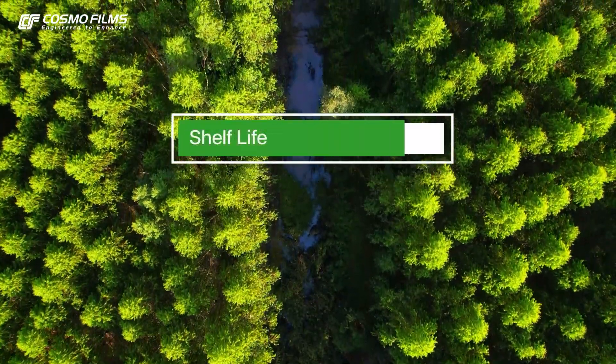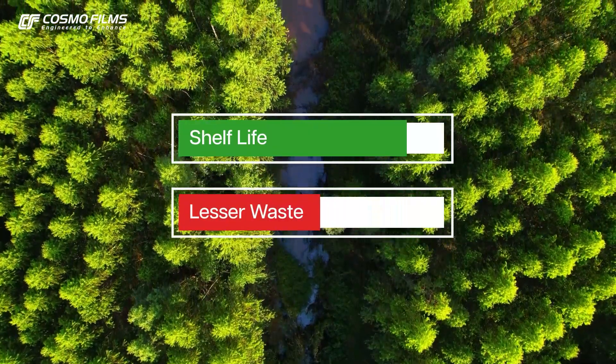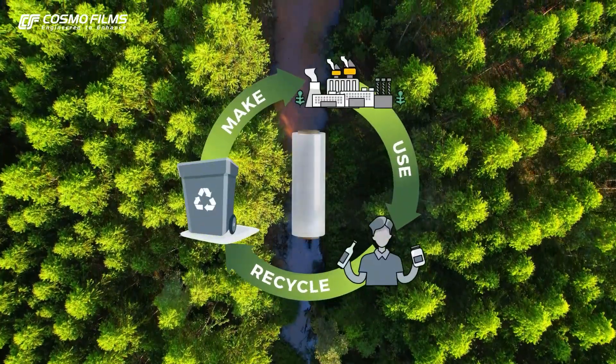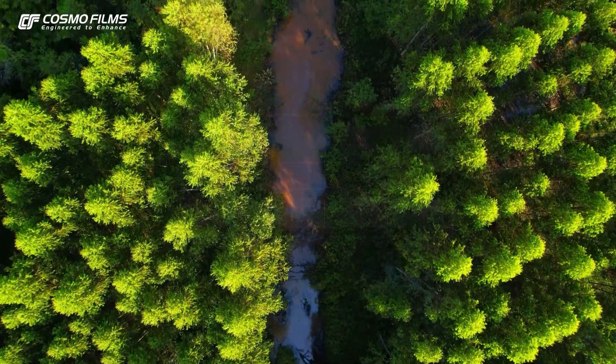Since barrier films greatly extend the shelf life of packaged items, this wonder material helps minimize waste. Moreover, barrier films offer better recyclability over other packaging materials and thus contribute toward the circular economy for conserving our environment. Connect with us to unlock all the packaging possibilities of barrier films for your packaging products.